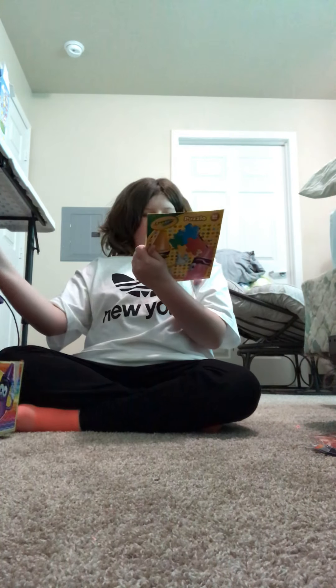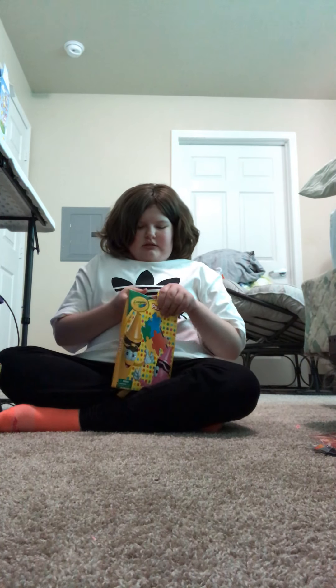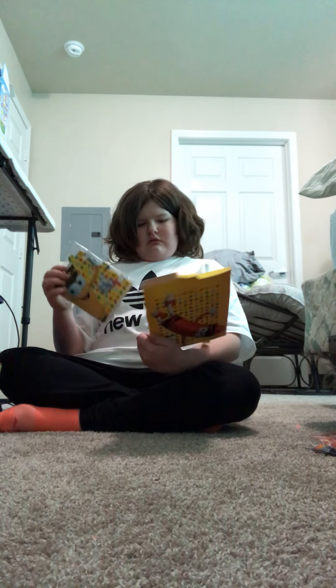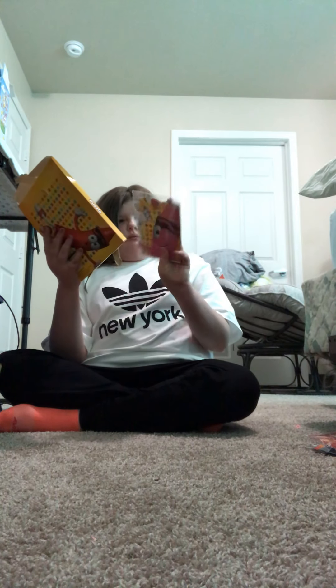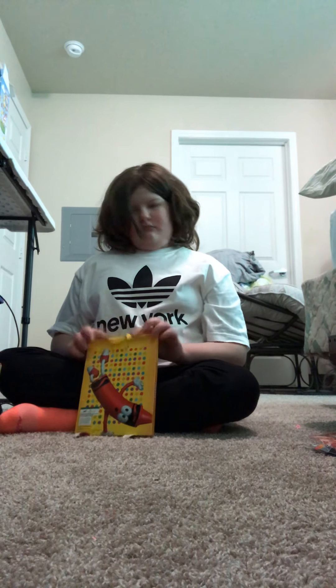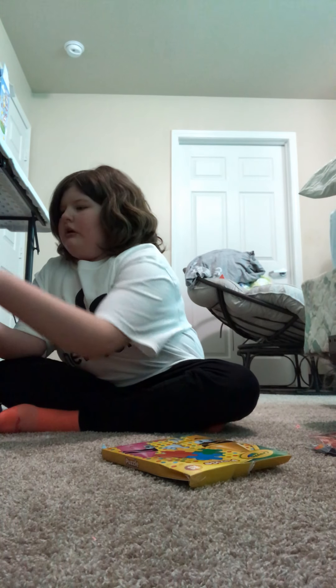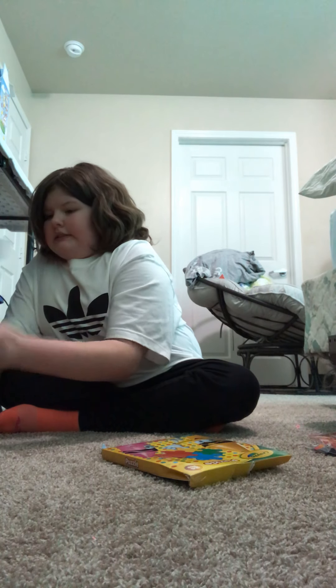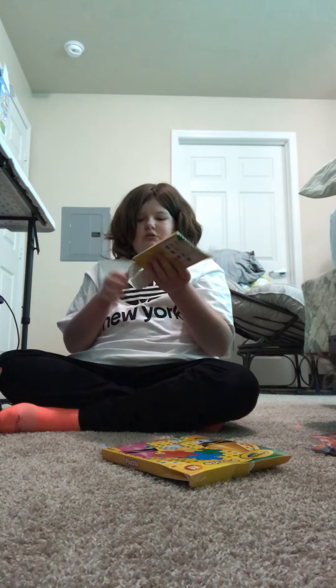There is a Crayola puzzle - I don't know if this is the puzzle image on the back but we're going to find out. I think this is the puzzle because there's a pink crayon and then a yellow or brown-gold crayon. And then there's even colored pencils - 12 colored pencils - so this is going pretty good.